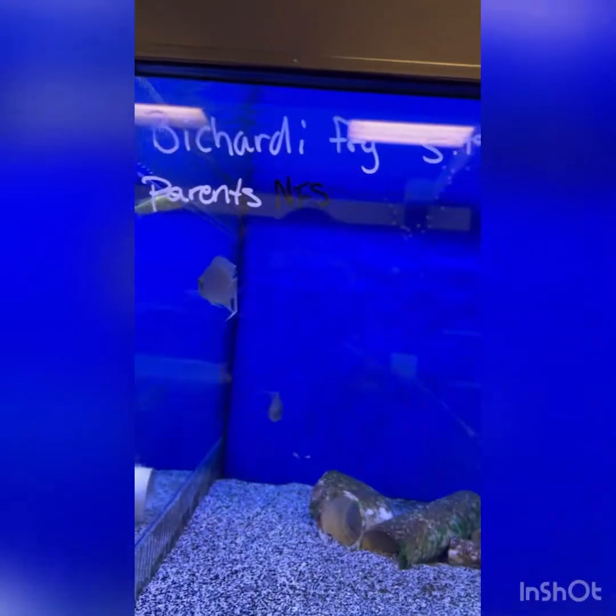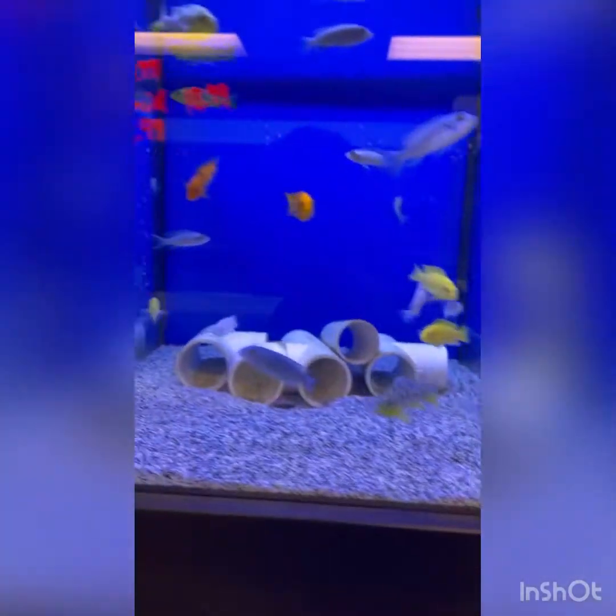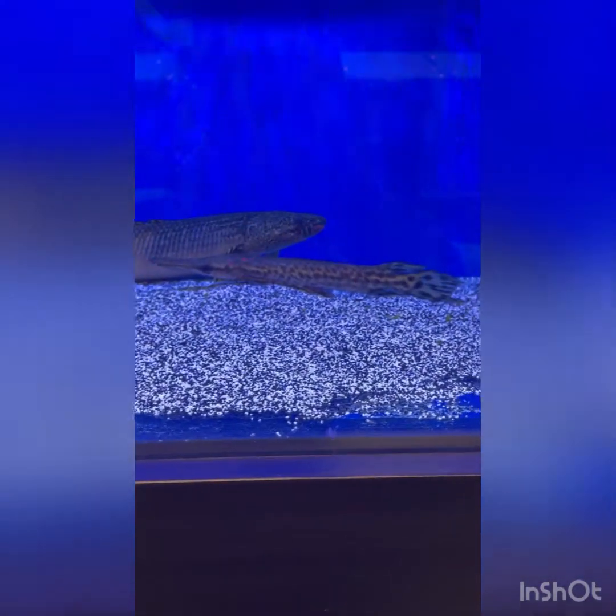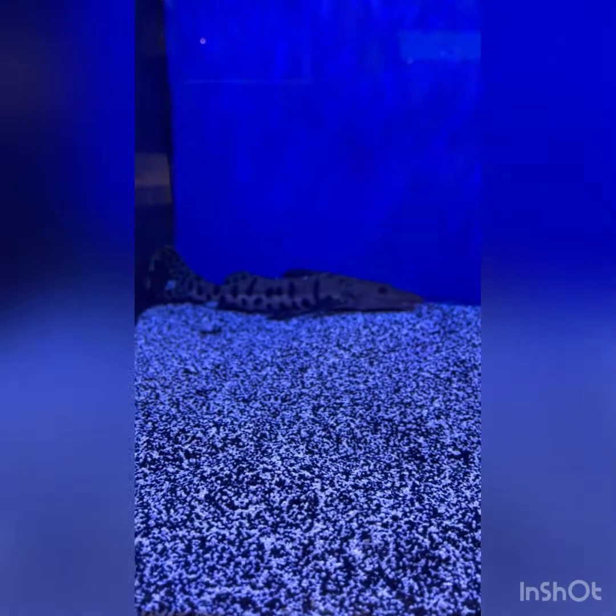Blue gouramis, and this is interesting - I can't pronounce that name, but you can see in there they have their little fry, so cool. And here's the African cichlids. This is amazing - that right there is a Florida gar, and that is a ginormous one. And next to it is a tiger shovel-nosed catfish - they are amazing.